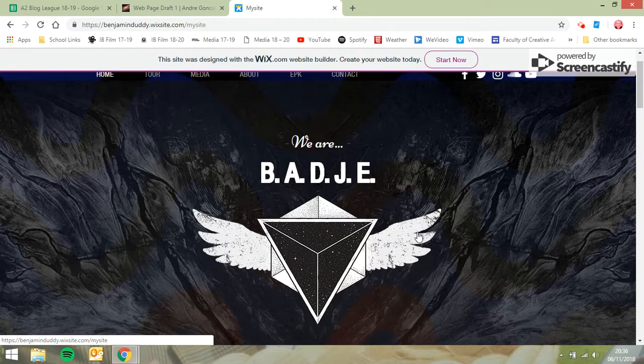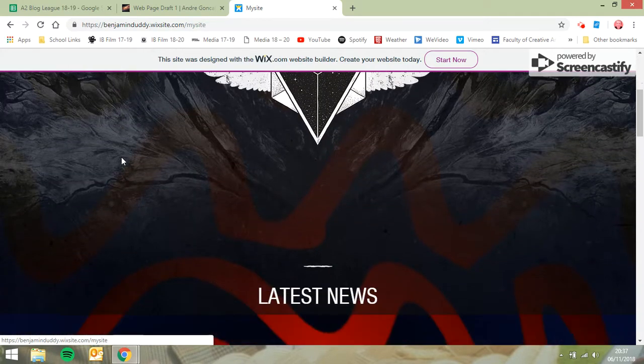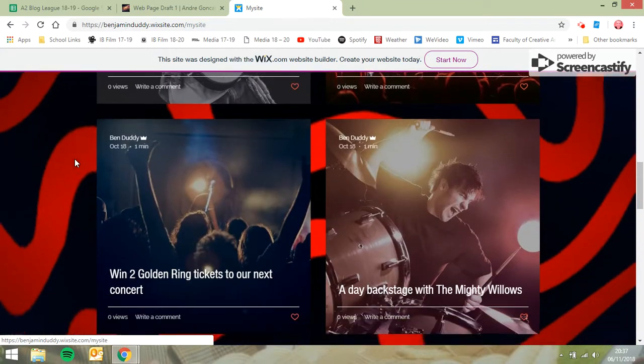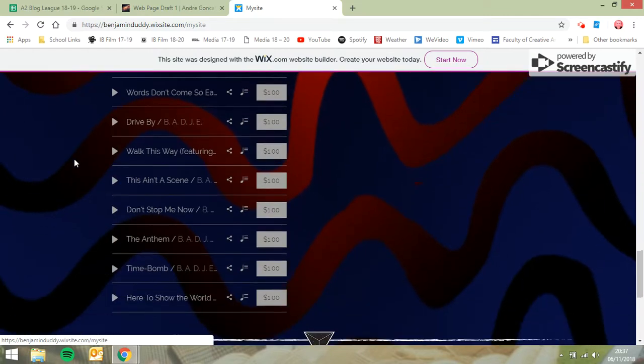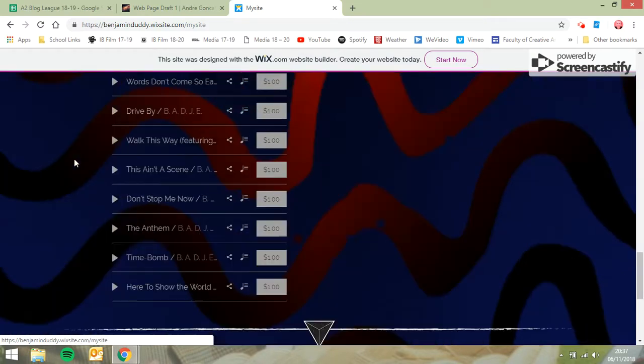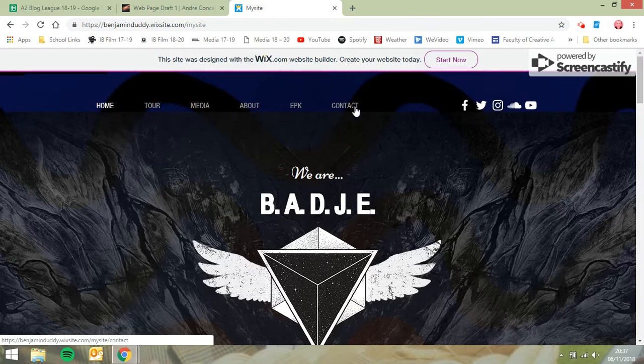I like the idea of a logo and you've got some quite interesting logo ideas — drop those in please. Equally, I think the backdrop should reflect your album art a little bit more. I like a playlist down here, that's all good.